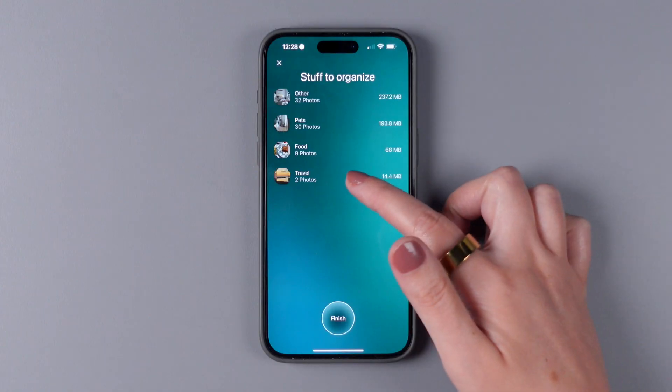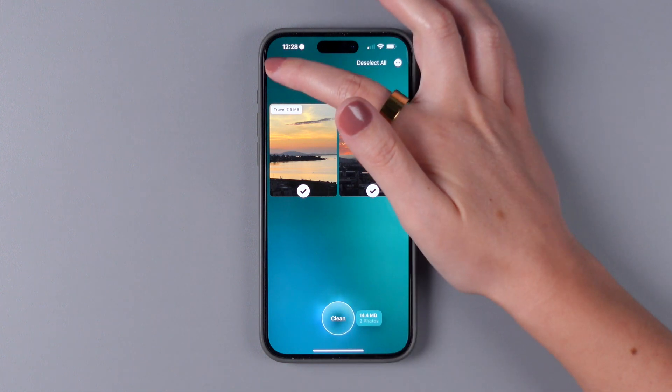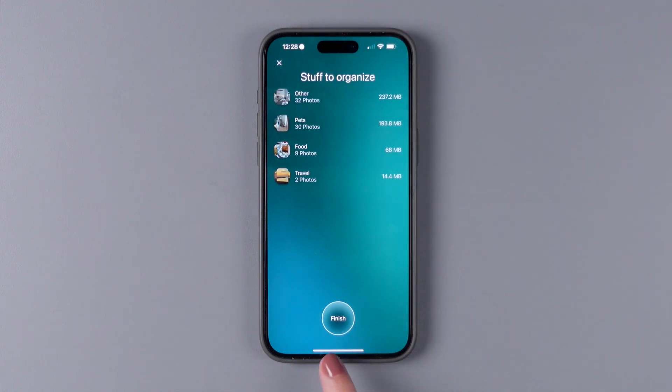After the scan is complete, you can tap on each of the categories to deselect the ones that you want to keep, and then tap on Clean, or you can go ahead and clean it all right from the start. Your iPhone might also be storing caches and other data that you don't need, and you would be surprised how much space you can free up just by clearing your browser cache.